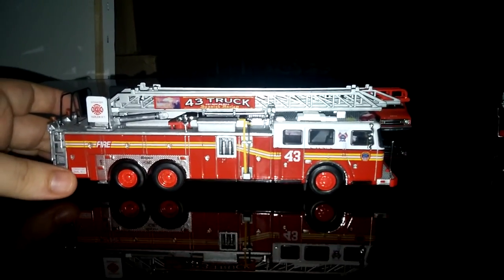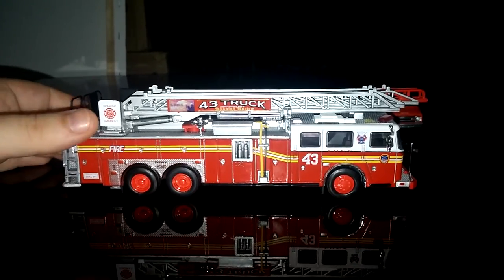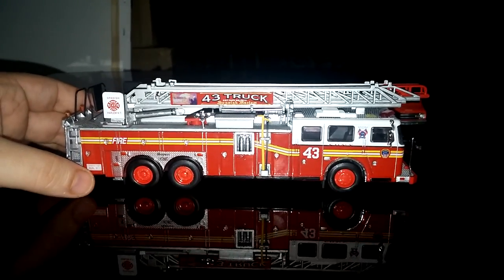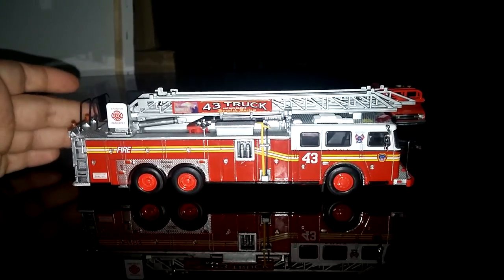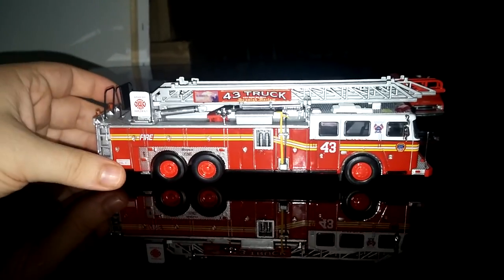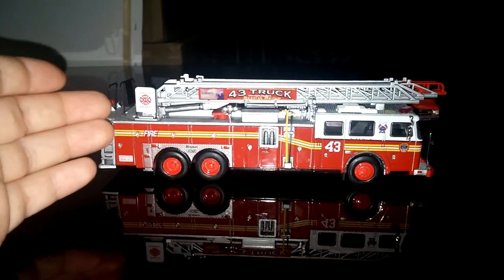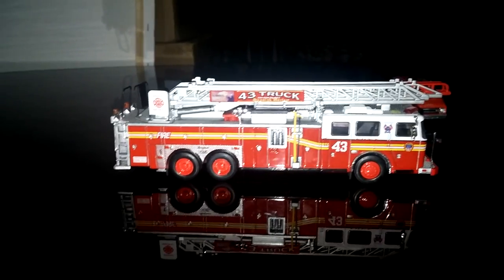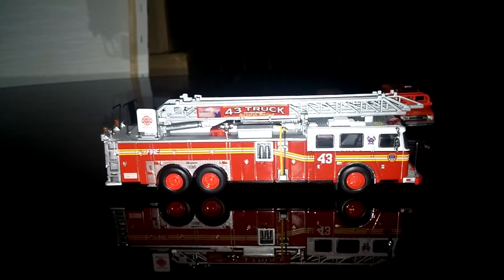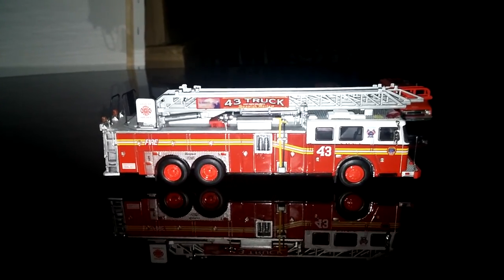This truck, known as the Ladder Company, or simply the Truck Company, is an aerial ladder truck — specifically a 2001 Seagrave rear-mounted aerial ladder. This truck's crew's primary responsibility would be to go into the fire, find people who are trapped, and rescue them. There are several different types of ladder trucks. This is what's known as an aerial rear-mount ladder, which is the most common type. But there are also some tower ladders that you will still see, and also some tiller units.